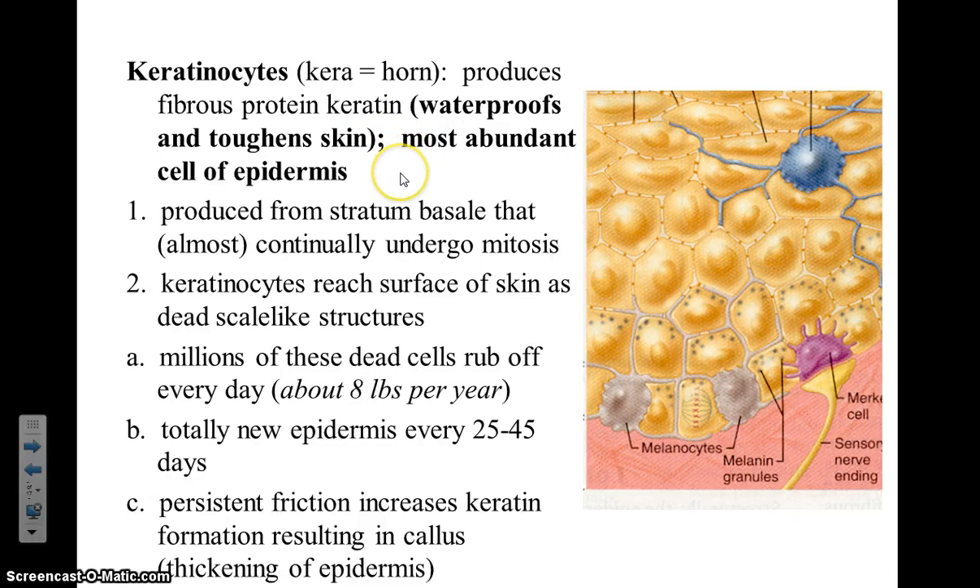In our bodies, keratin is predominantly found in our fingernails and in our hair. All the cells in this picture that are yellow are keratinocytes. If you notice, compared to the other cells, keratinocytes make up the largest percent of the epidermis. These cells are constantly growing at the basal layer, pushing up cells to higher levels, which then get flaked off from the top layer.